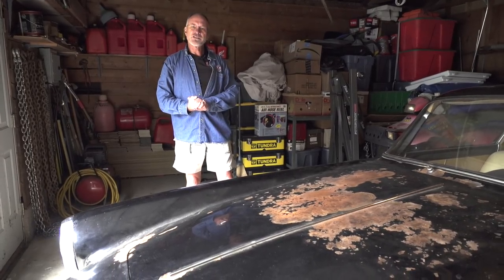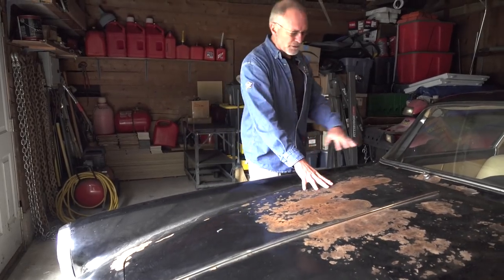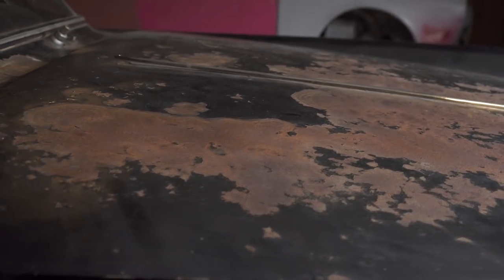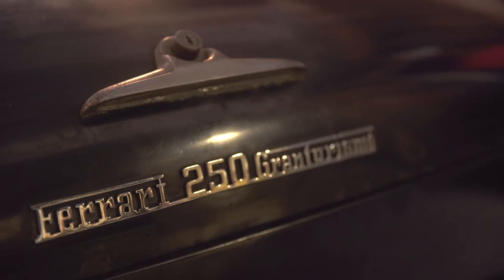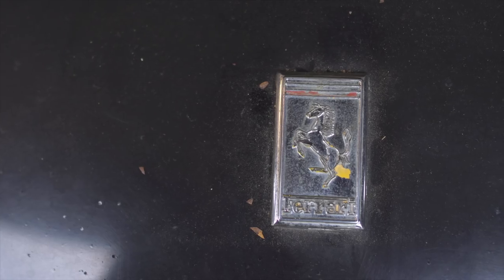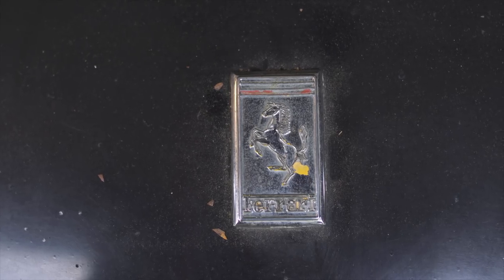I'm told that within a year this car will be back on the road just the way it is — with the rust and patina. It'll be mechanically perfectly restored, the brakes will all be new, but it's going to look just like this. And I can't imagine a more appropriate car to drive around and piss people off. You'd take this to a Ferrari meet and every other Ferrari owner would be in love with it and angry at you at the same time.